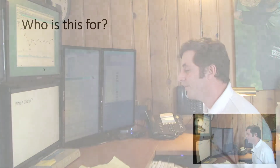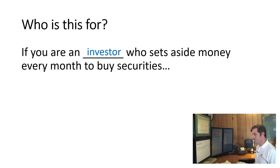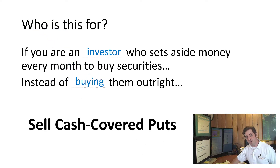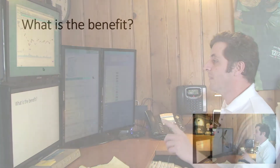I said, 'Have you ever heard about selling cash-covered puts?' So I want to share with you this strategy on how to sell cash-covered puts, because it really opened my friend's eyes. Now, this is for an investor who is setting aside money every month to buy securities — instead of buying them outright, we should sell some cash-covered puts. My friend wanted to do this because he was tired of having his cash sitting in a savings account earning zero interest. Selling cash-covered puts would not only get him a good deal on the stocks, but also a great rate of return while his cash is sitting there.